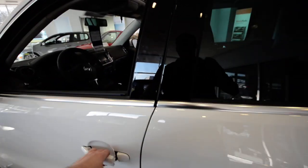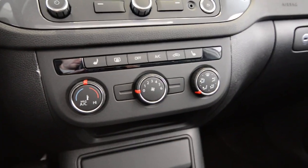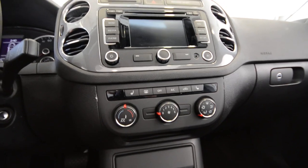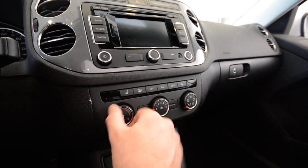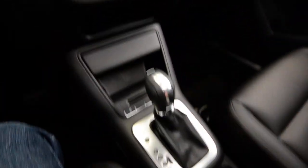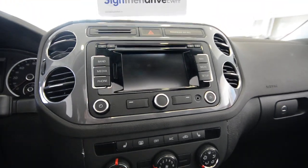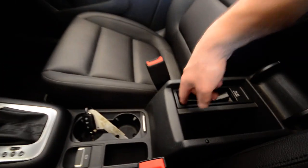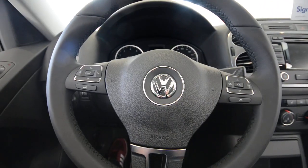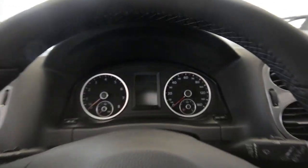Now up front, a couple of changes for 2013: first off there's a new climate system — it's still the Climatic single-zone manual climate control but with new dials. For some vehicles, Climatronic automatic climate control is actually optional — about a $250 option and a great investment. You've also got heated seats, the electronic parking brake, dual covered cup holders, and the RNS 315 touchscreen navigation with streaming Bluetooth audio and a media device interface cable for your iPod or iPhone.